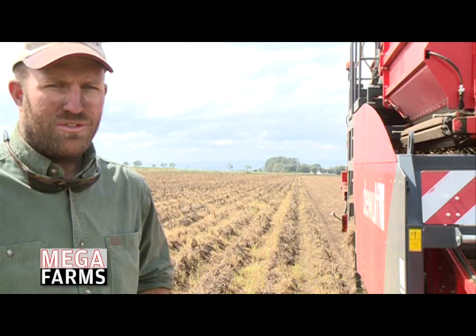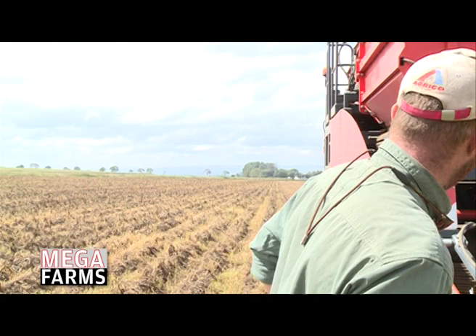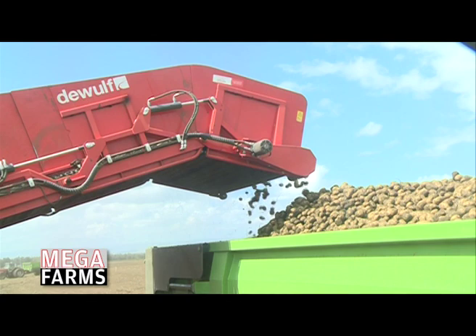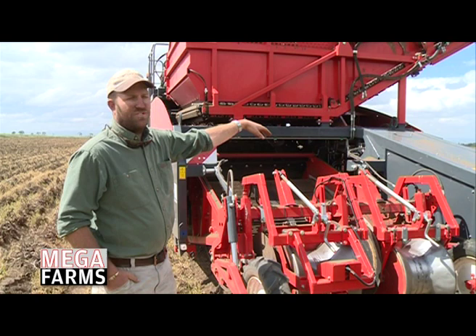This is a bunker harvester. You get two types of harvesters: windrow harvesters and bunker harvesters. The bunker harvester, after harvesting, stores potatoes in a bunker before tipping them into a trailer. A windrow harvester takes the potatoes out and either deposits them on the ground or directly fills into trailers.